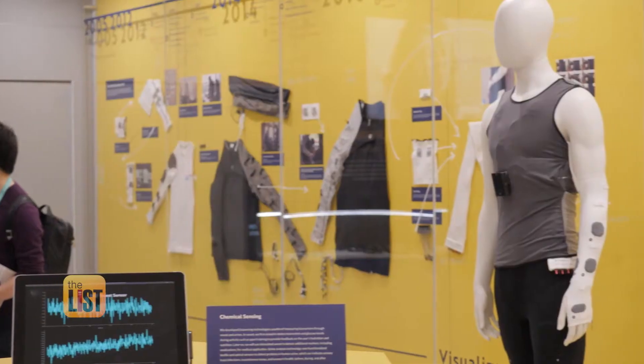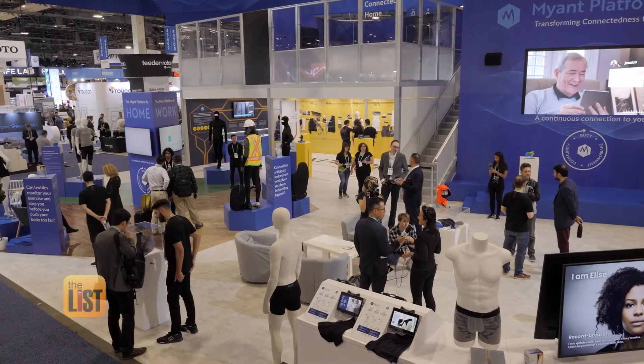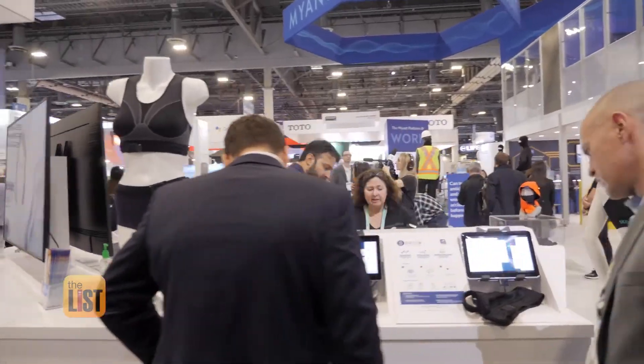The next product's named after the human body's largest and most visible organ — Skin. Skin is a textile interface to connect you to yourself. Like everything else, it connects to an app on your phone. The innovation here is that Skin's products are clothes. The soft, washable fabric in direct contact with your skin gathers the health data.